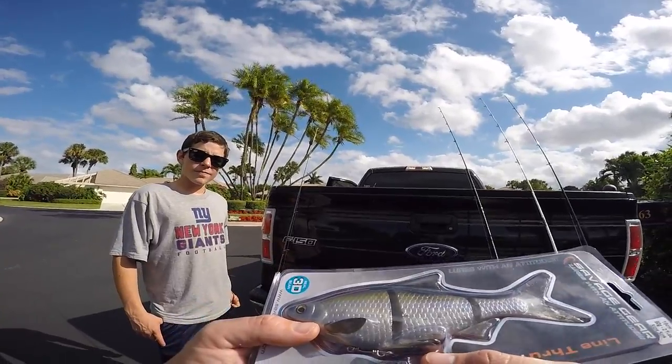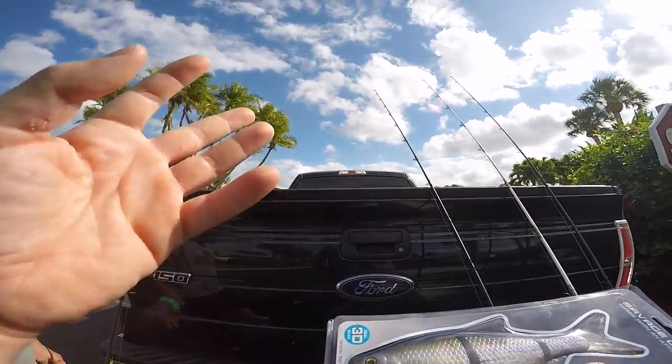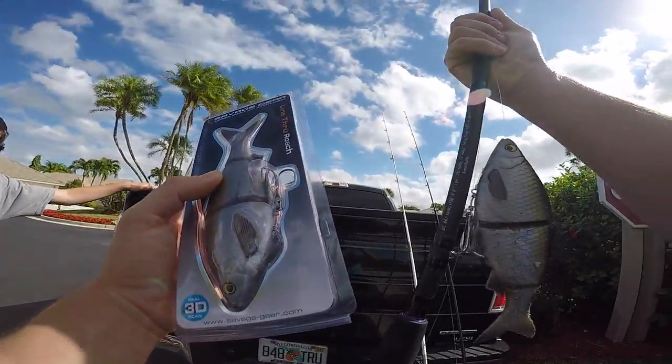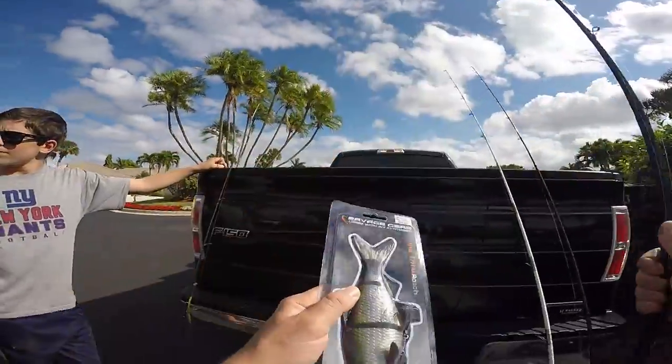There's a lot of shad at this lake that we've been going to — all the ponds we've been going to, there's a lot of big shad and I think these bass want a big bait. Me and Alec are going to start out by throwing that and if it doesn't work we'll switch. We're going to try to catch as many fish on these Savage Gears as possible. Stay tuned.